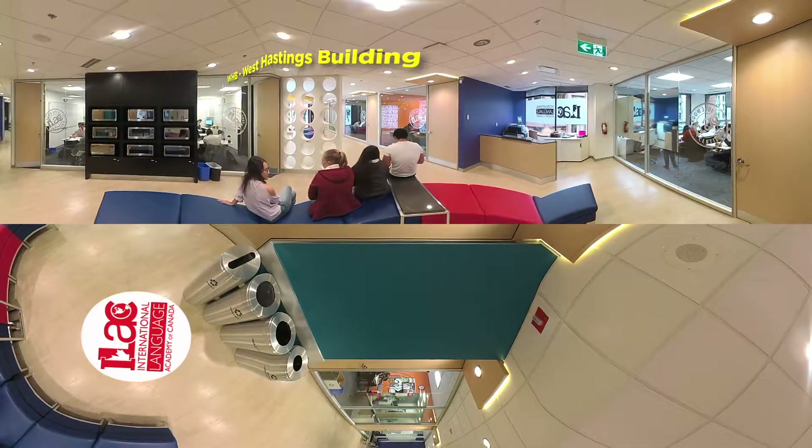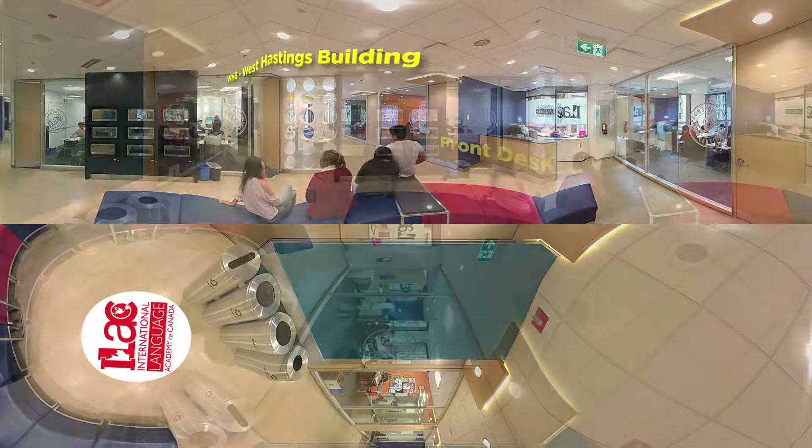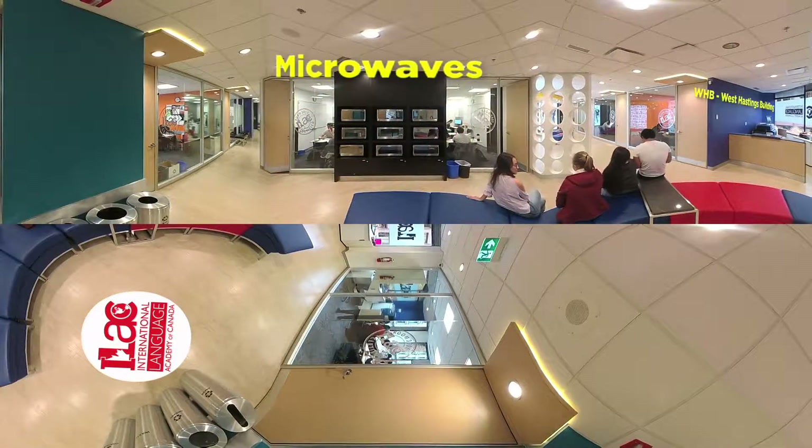And here it is! This is WHB. Look right here — there's another front desk. If you're coming to ILAC thinking about studying in university, preparing for your IELTS test or your TOEFL test, then there's a good chance that you might end up in this very building. There's also some more cool lounge areas, and look right here — there's a great wall of microwaves to warm up your lunch when you're ready to have a break.